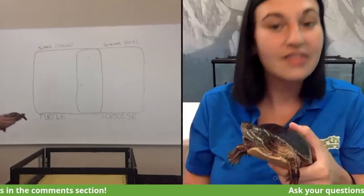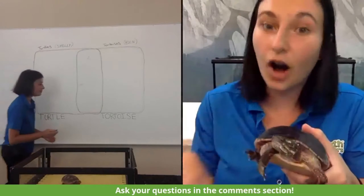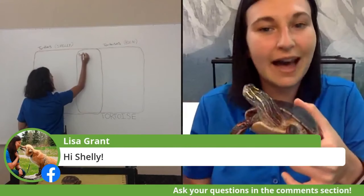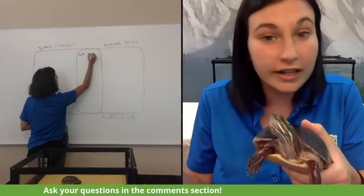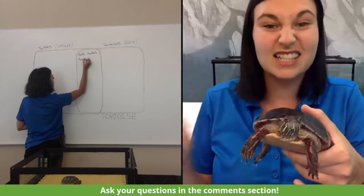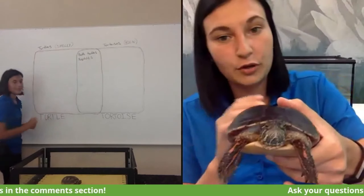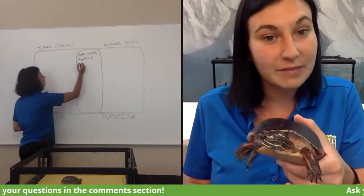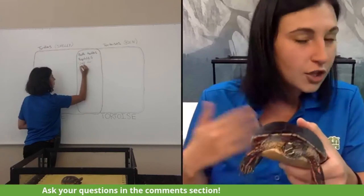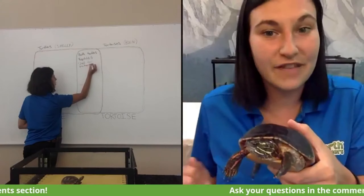Shelly here is a turtle and Benjamin is a tortoise. Did you know that all tortoises are actually turtles, but not all turtles are tortoises? A turtle is described as a reptile characterized by having a bony shell developed from their ribs that acts as a shield for protection. Shelly has one of those — this beautiful shell she uses for protection — but Benjamin also has a shell. That is why Benjamin can be considered a turtle, but Shelly would not be considered a tortoise, because they are still very different. That's our first similarity: they are both turtles, both part of the same family of reptiles.